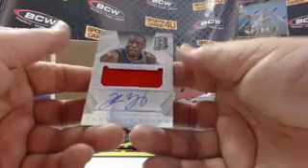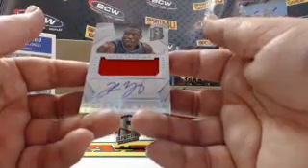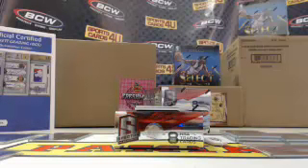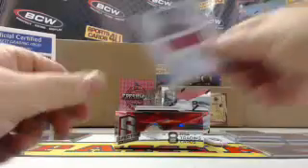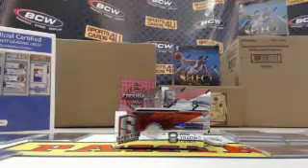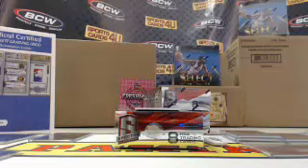Spectacular jersey autograph for the Timberwolves, Thaddeus Young, 91 out of 149. Rookie jersey autograph for the Timberwolves, Zach LaVine, 6 out of 125.